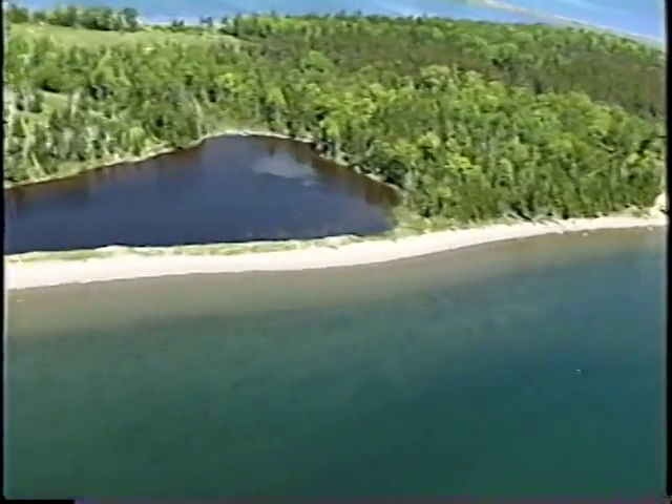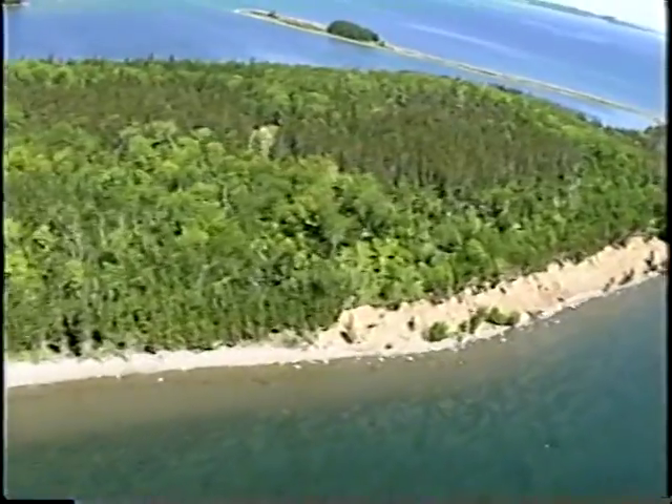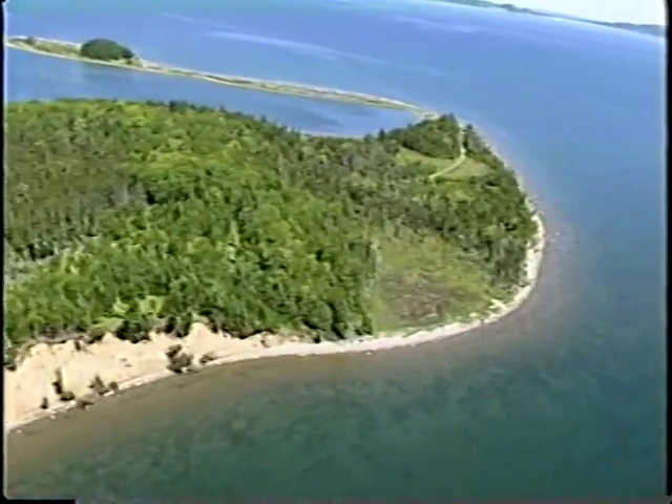In front of a pond, there's more overwash, more pebbly material, less sand. And then an erosional cliff — about 10 meters. And there are a lot of lobster traps just offshore here.